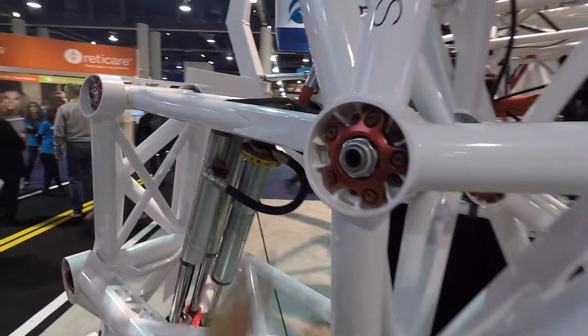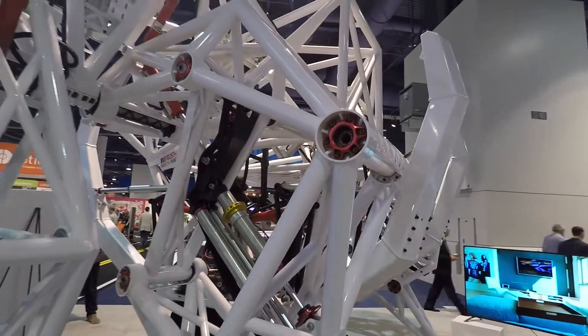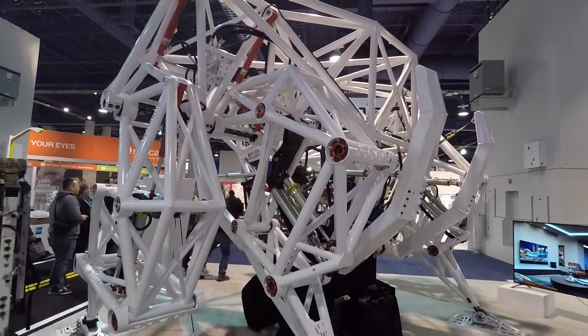I wonder what these things are here. These must just be like bearings — joints. But really high speed, low drag joints. That is badass, man.